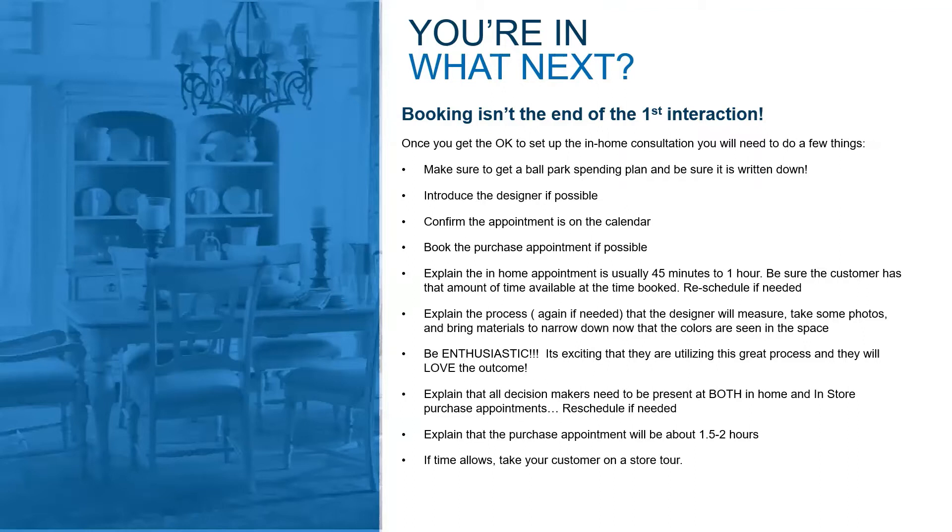You want to keep your energy high. I know it's a lot that you're going through, but for your customer it's even more because they don't do this every day. You want to make sure they're excited and that they know that once this is all over, they're going to love everything that they're getting.